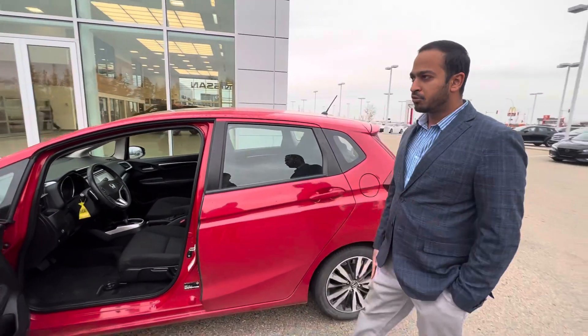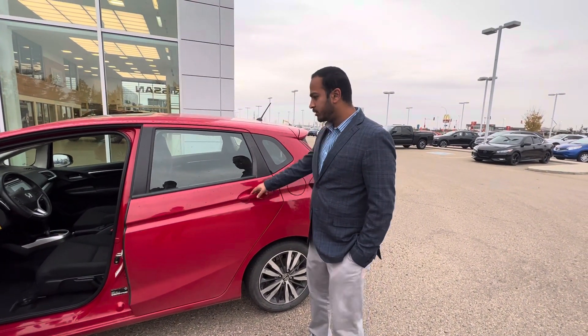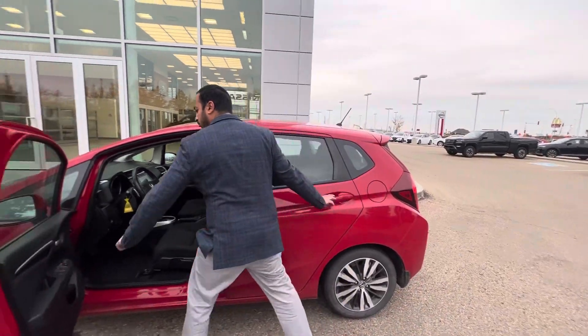This vehicle comes with an eco-mode system as well, which is really good and really helpful when it comes to gas.